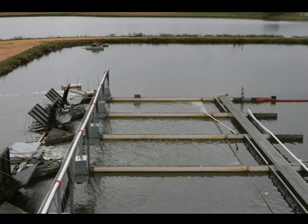Multiple raceways also allow the farmer flexibility to grow several sizes or species concurrently. By staggering the size classes, it is possible to have numerous annual harvests which provide good cash flow and reduce risk.